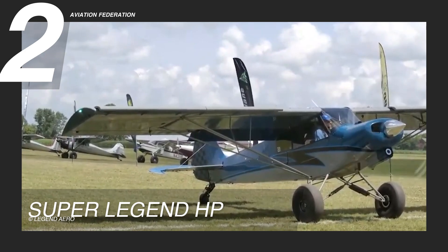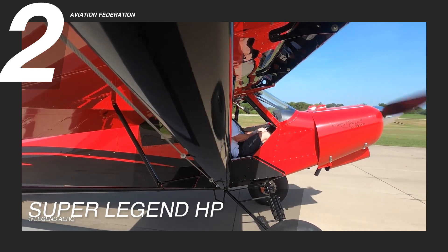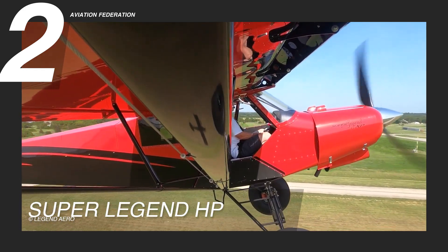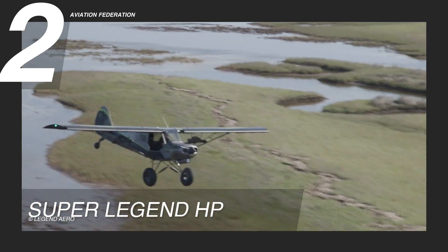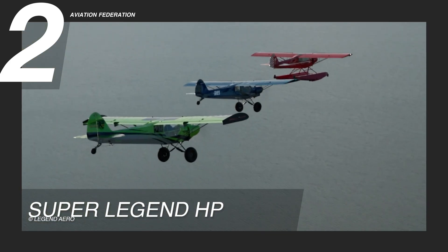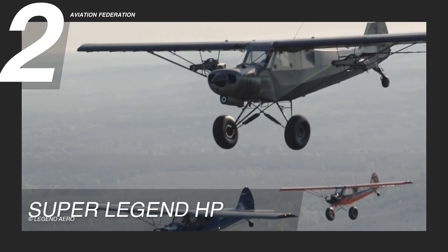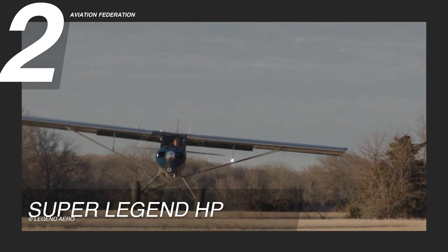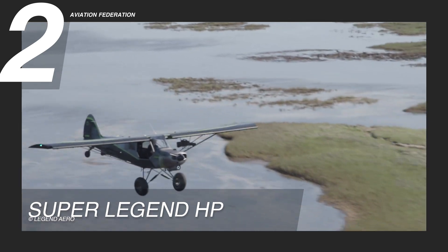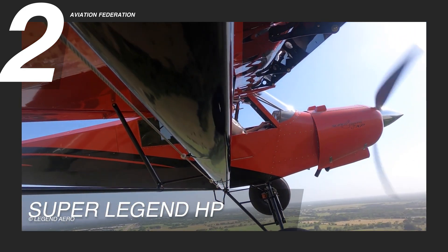It is meticulously designed for versatility and performance, making it an ideal choice for various flying activities. At its core is the powerful Titan O340 engine, capable of outputting a maximum of 180 horsepower or 132 kilowatts for high-speed capabilities. This engine enables the Super Legend HB to achieve a top speed of 105 knots or 120 miles per hour, a range of up to 391 nautical miles or 450 miles, and a maximum cruise speed of 91 knots or 105 miles per hour.